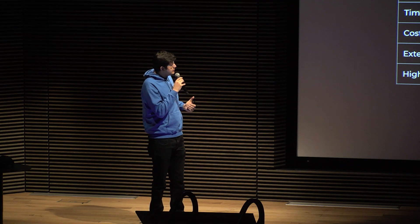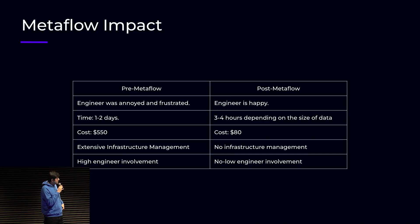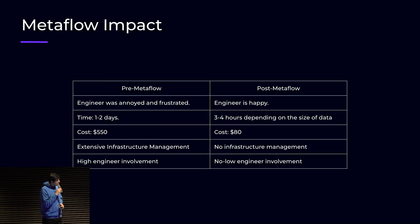Also, because I was spinning up those machines, sometimes I would go to sleep without turning off the machine, so we always ended up paying a lot more than we should have. The cost has gone down from roughly $600 to about $80, which is a big impact. And for me, I don't have to worry about the infrastructure at all — it's just Metaflow who does that. Earlier I was involved in every step of the pipeline, and now I just go and check the results. So there is no to low engineer involvement.